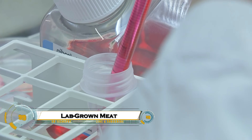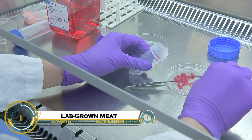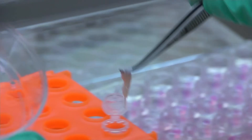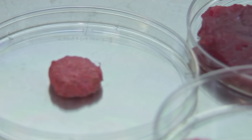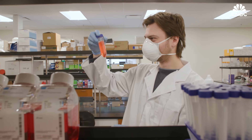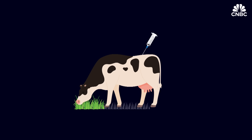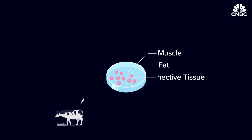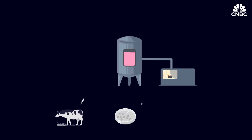Lab-grown meat, also known as cultured or cultivated meat, is produced by culturing animal cells directly, eliminating the need to raise and slaughter livestock. This technology offers a sustainable and ethical alternative that dramatically reduces greenhouse gas emissions, land and water use, and the risk of zoonotic diseases.